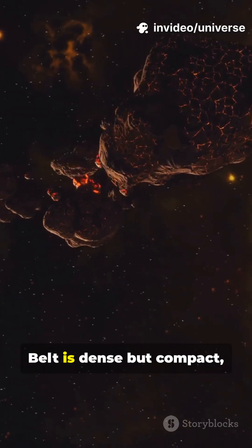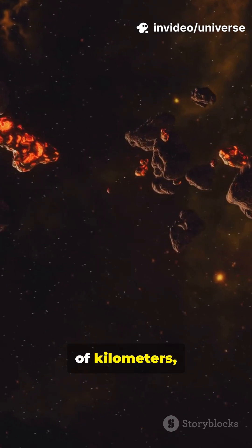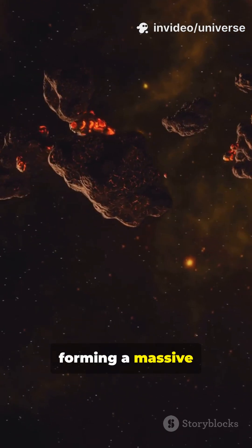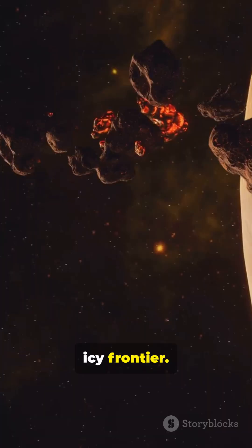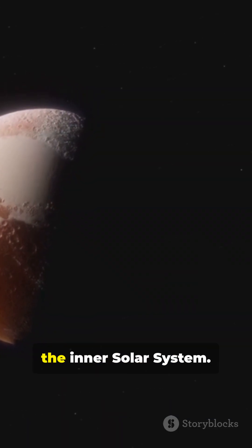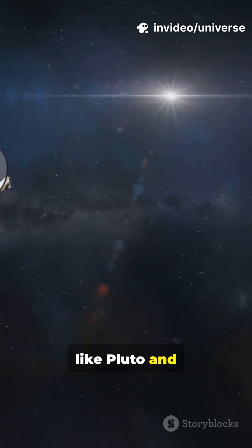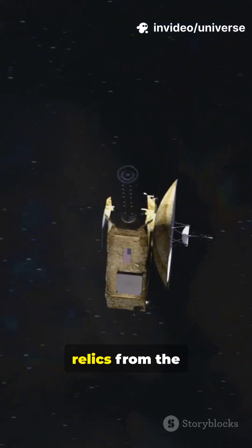While the Asteroid Belt is dense but compact, the Kuiper Belt stretches billions of kilometers, forming a massive icy frontier. Asteroids like Ceres and Vesta are rocky leftovers from the inner solar system; Kuiper Belt objects like Pluto and Haumea are frozen relics from the outer one.